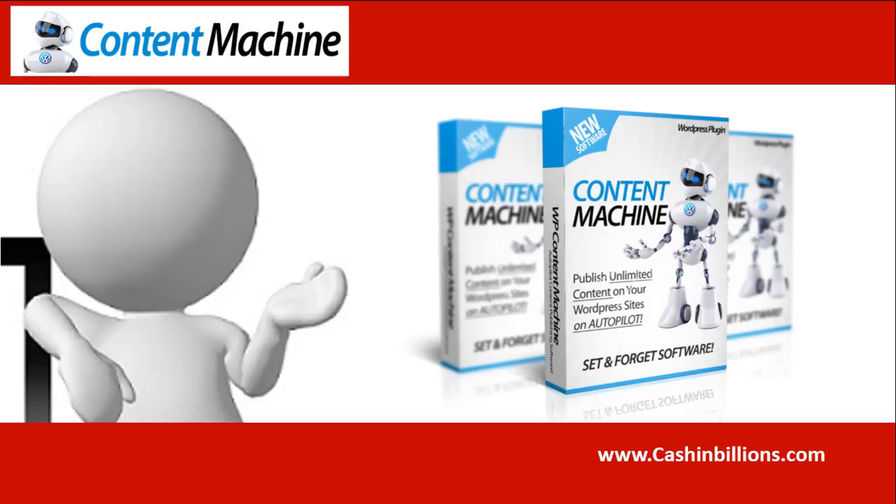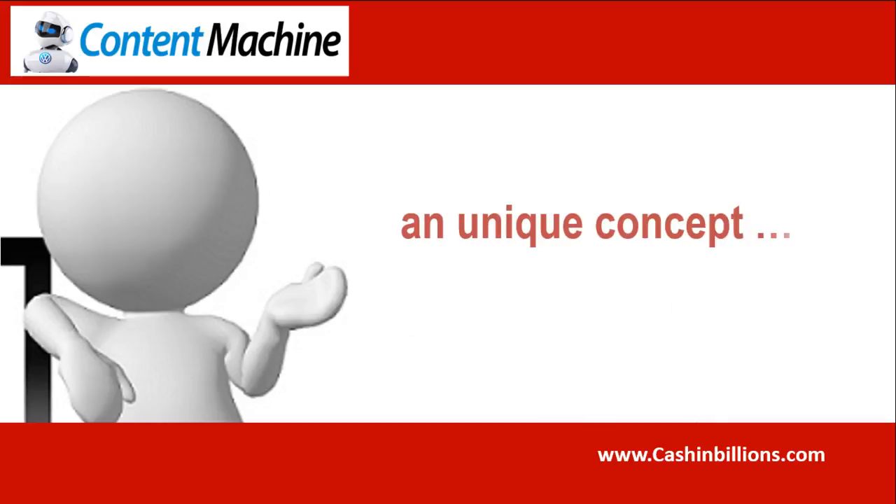With that being said, and with me now feeling that I have given an obligatory honest disclaimer, let's jump into WP Content Machine. Now, WP Content Machine is not by any means a unique concept. There could be probably a hundred or a trillion plugins and tools designed to get free content to your website, but I am sure you agree that there are plenty out there.